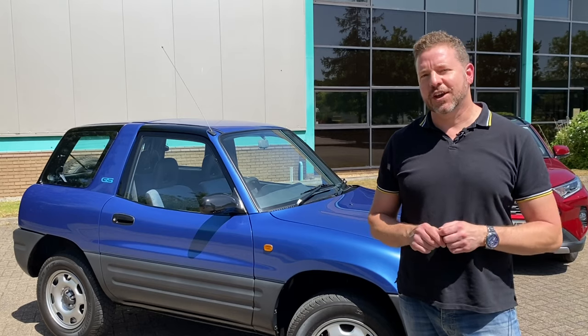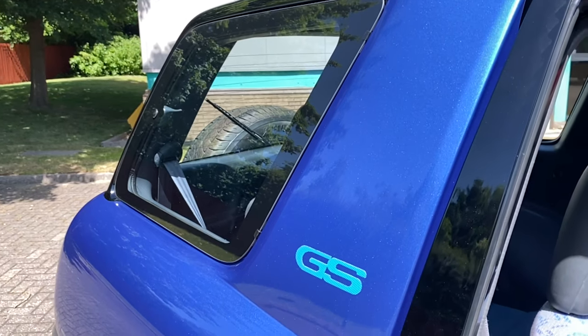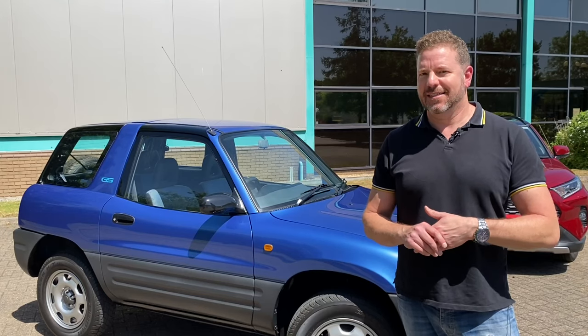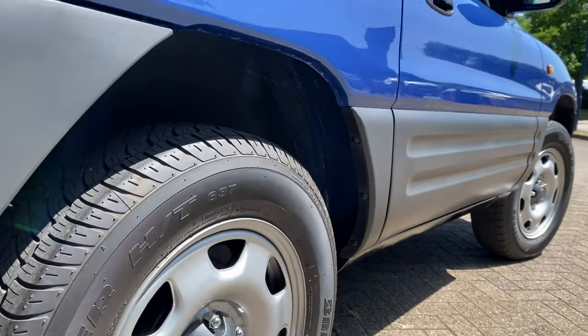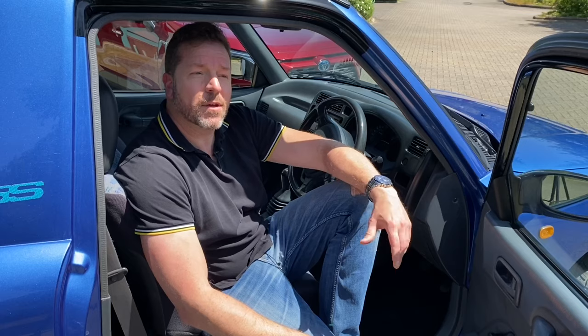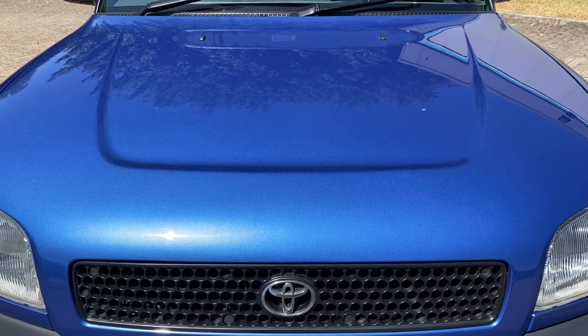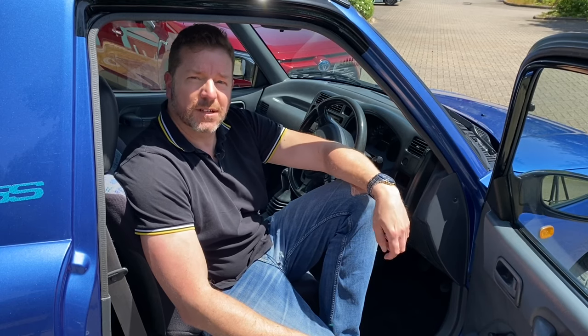So what was it about the RAV4 that was so unique? Well, they took the SUV recipe that was so popular at the time and made it fun to drive — and when I say fun to drive, they made it really fun to drive. The styling was pretty epic too, and when the prototype arrived at the 1989 Tokyo Motor Show people could see that some fresh thinking was coming. When the production version came it looked pretty cool, and thus the Recreational Active Vehicle with four-wheel drive — or RAV4 to you and me — was born.